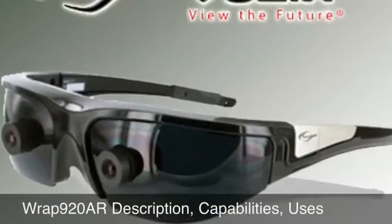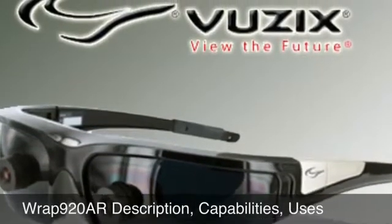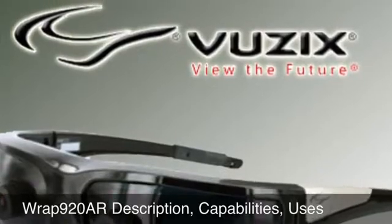Clark Deaver from Vuzix in the U.S. visited us at Vuzix Europe and described some of the capabilities of the two new Vuzix augmented reality products.